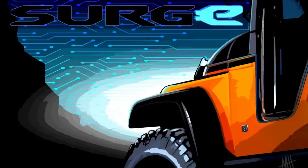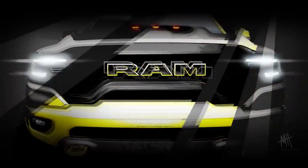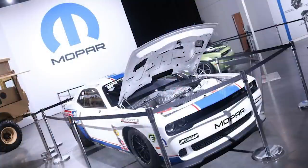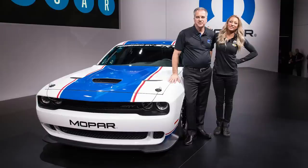Mopar has also released a trio of teaser sketches for concept vehicles we can expect to see at the show. The first is a two-tone Jeep Wrangler Unlimited 4xe called Surge. The second is a Ram 1500 with several Mopar accessories, like perhaps a camper, and the third is a Ram 1500 TRX with a yellow and white paint scheme. These sketches don't give a lot away, but they do build excitement. Stay tuned to the channel for all your Mopar SEMA updates, as the show runs from November 1st to 4th.